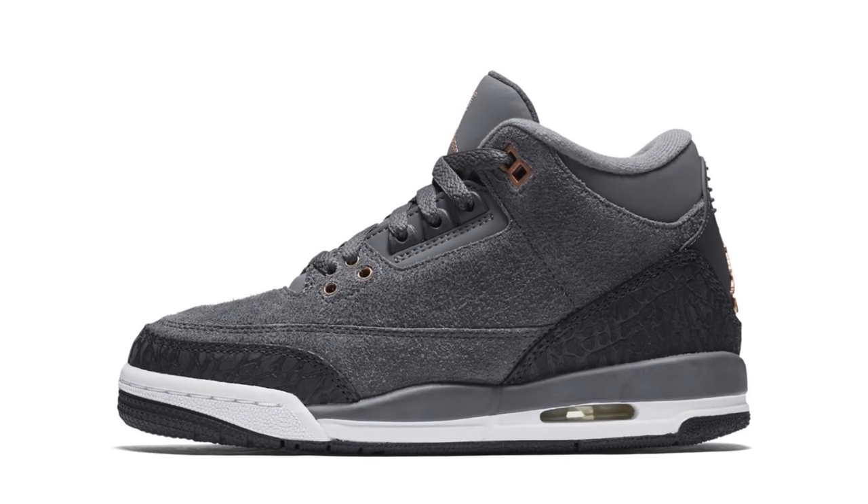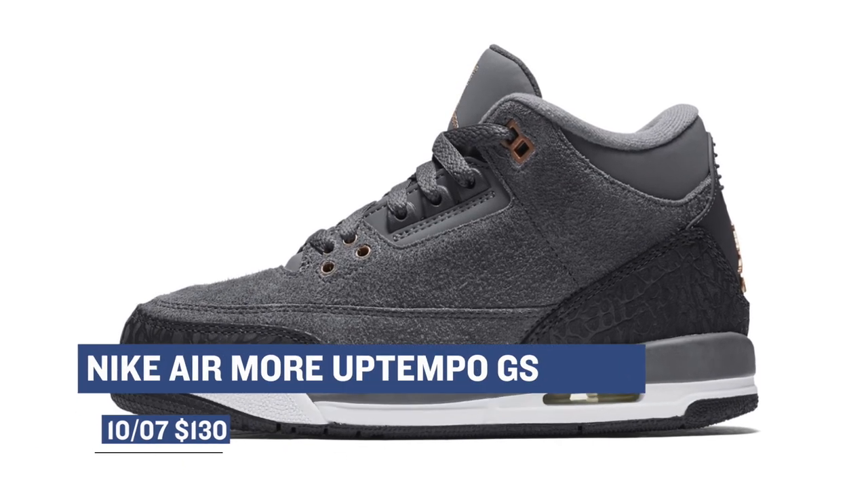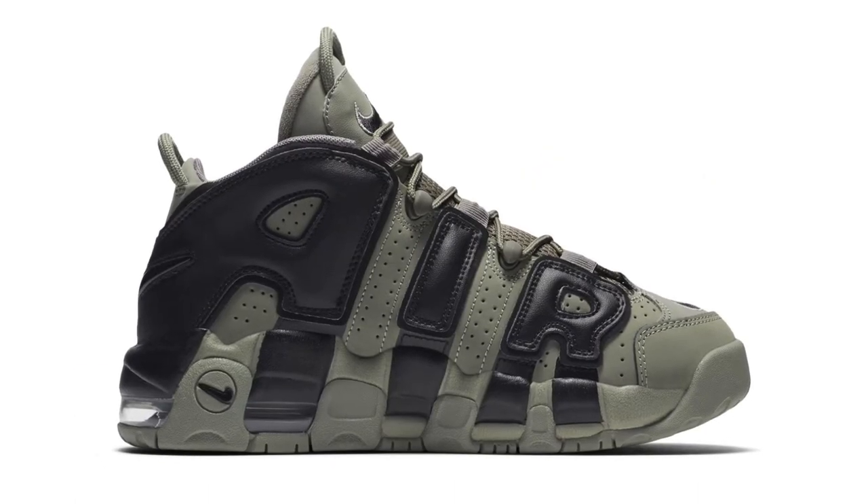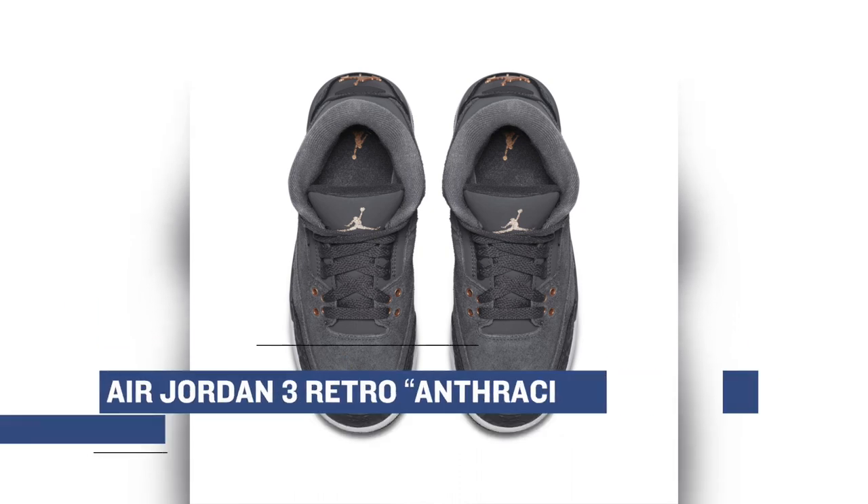For grade school folks, there are two options. First is the Nike Air More Uptempo in the Dark Stucco colorway, which almost looks like an olive green — those are $130. Or you can opt for the Air Jordan 3 Retro Anthracite for $140. You can grab both of those over at Finish Line.